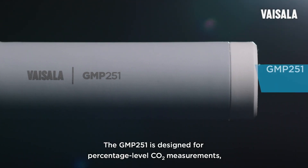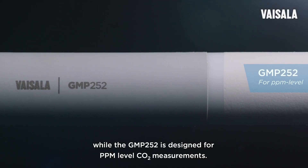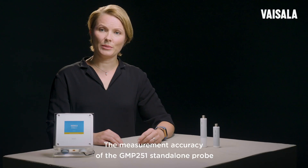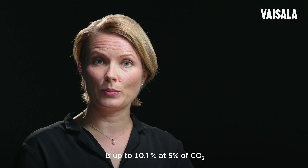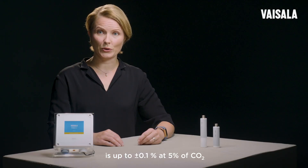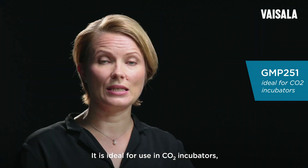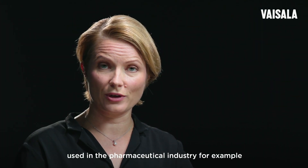The GMP251 is designed for percentage level CO2 measurements, while the GMP252 is designed for ppm level CO2 measurements. The measurement accuracy of the GMP251 standalone probe is up to plus minus 0.1% at 5% CO2. It is ideal for use in CO2 incubators used in the pharmaceutical industry, for example.